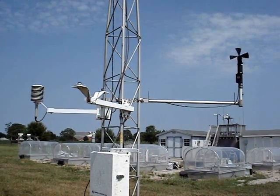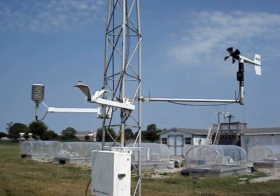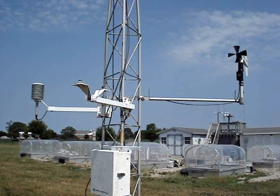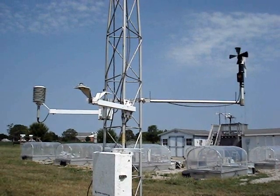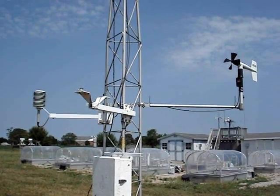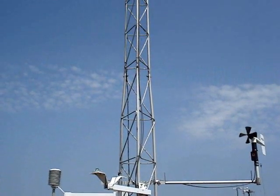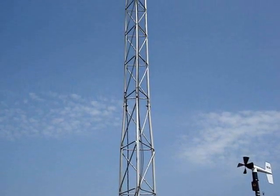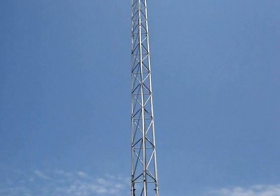The instruments on each Econet weather tower are located at the same heights above the ground. This allows us to compare the data from one station to another. Several instruments are 2 meters off the ground, while another set of temperature, humidity, and wind sensors are 10 meters off the ground. This difference of 8 meters can have a large variance at this location just above the surface.